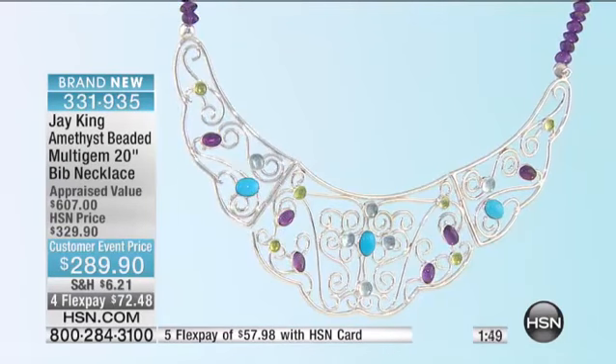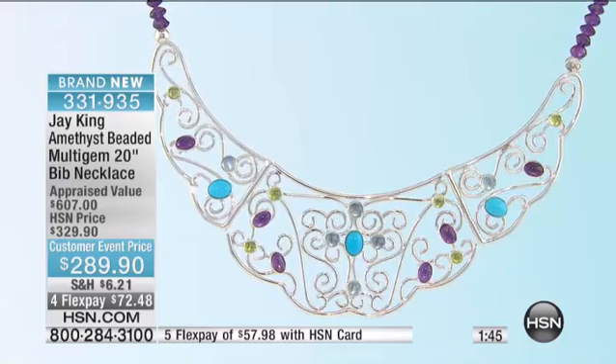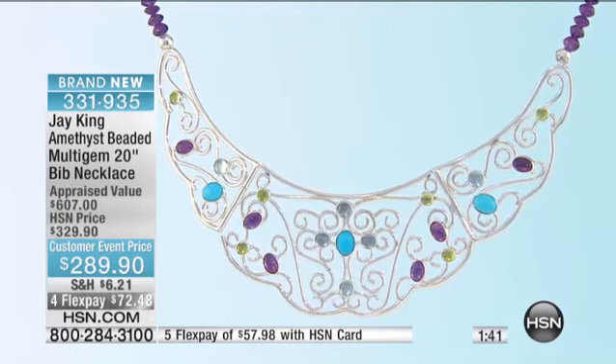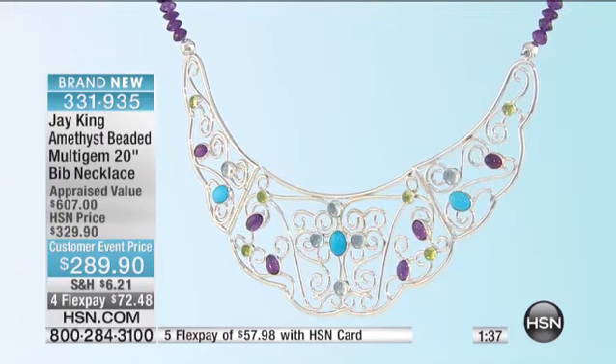So is this. Very limited — we have fewer than 40 of these, so it's a race. Brand new. Oh my God, I have to calm down. Okay, it's the Amethyst Beaded Multi-Gem Bib Necklace that is full of turquoise.